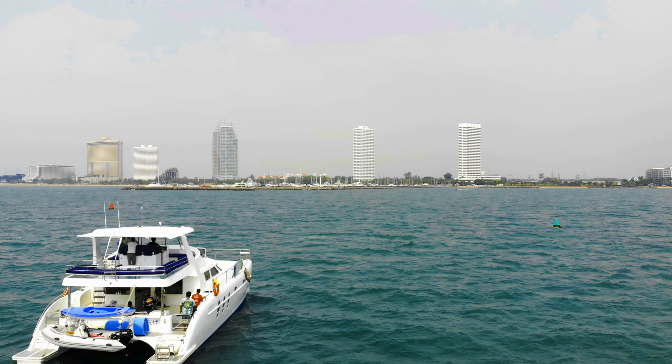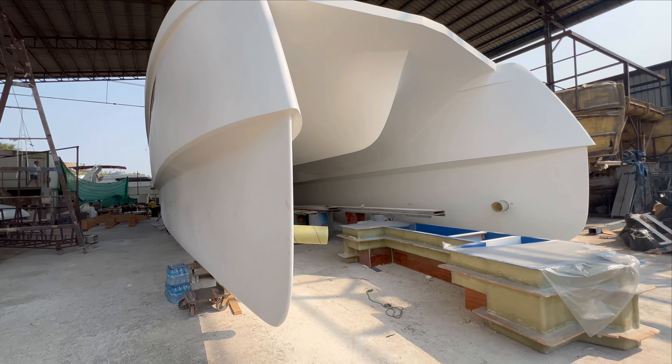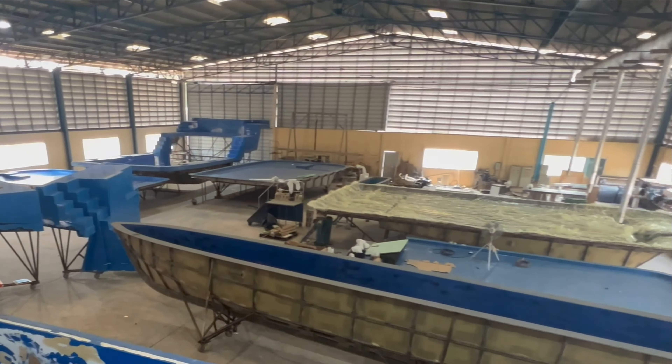We visit the Power Play factory producing the new range of long-reach cruising power catamarans and get an update of the massive amount of development and progress being made, as we see the first few boats approaching completion, plus new factory expansions and local launch facilities.